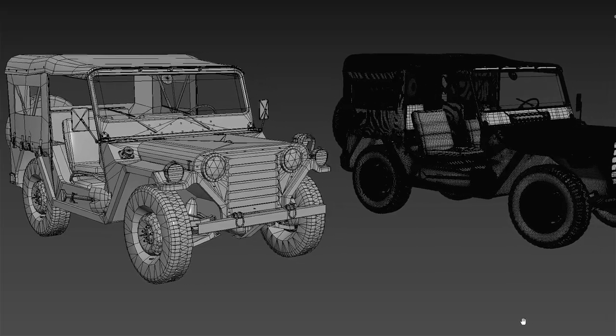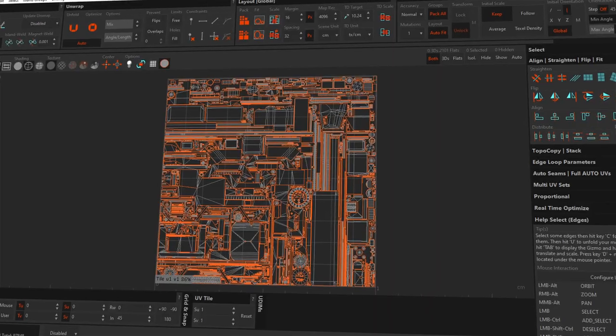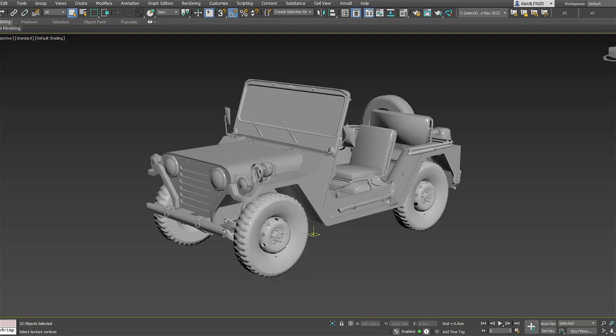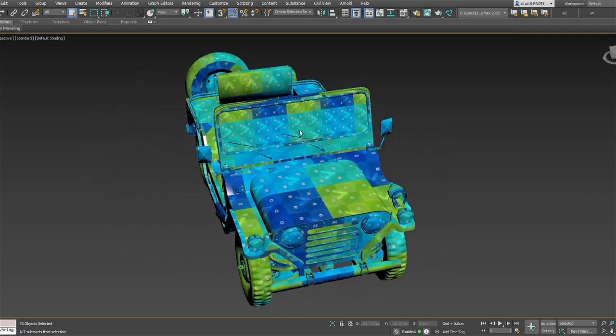Once happy with our high poly and low poly — which should match as close as possible, of course — we will work on the UVs, which basically consists of unfolding the 3D into a 2D file. For this task we started using a software called RizomUV, which makes this task much easier and faster. This stage is really important as the better the UVs are created and optimized, the better the textures will look.